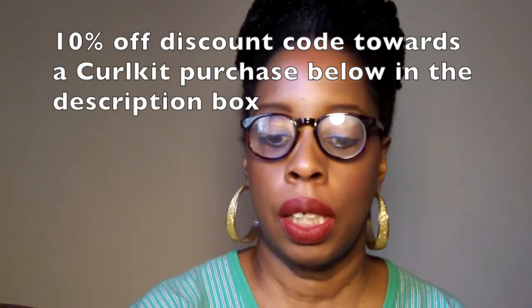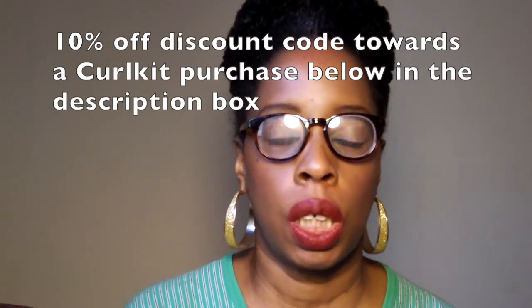Hey cute people! The March Curl Kit is here — it's their second anniversary, so this is a very special box. They were sending emails letting us know there were going to be two new products to the market that we were going to get and experience first. I'll show you those last.